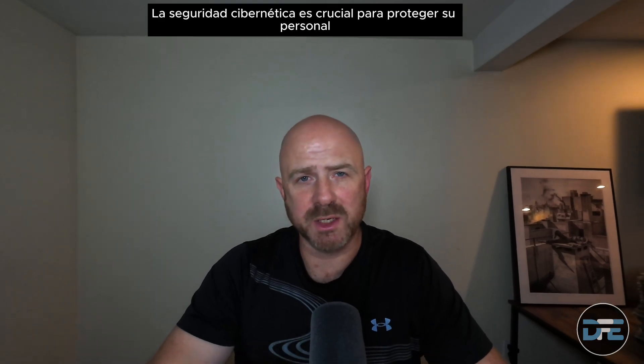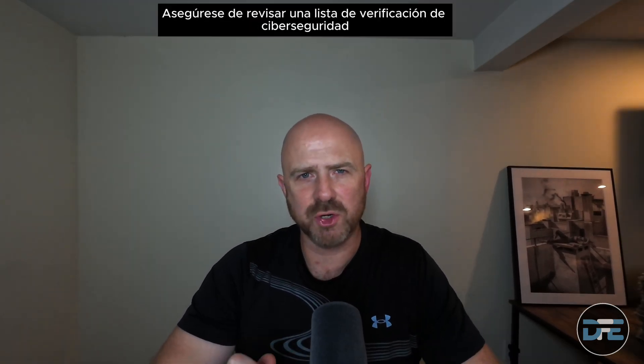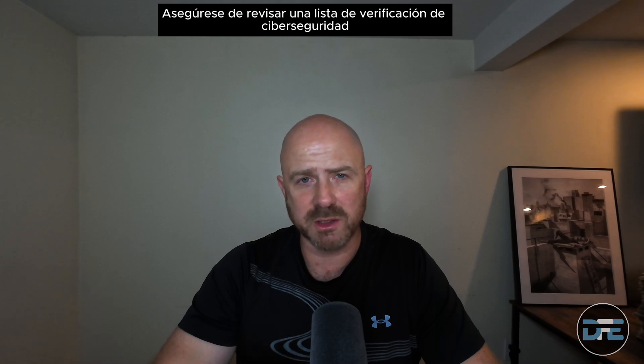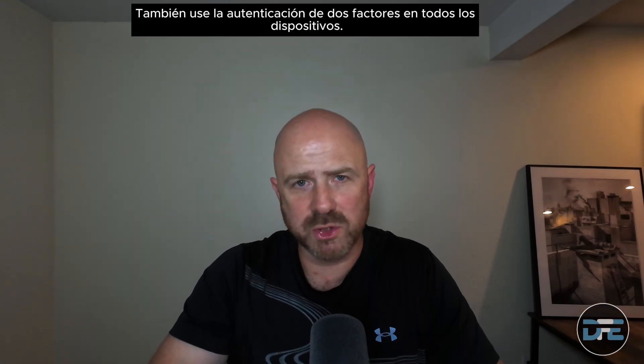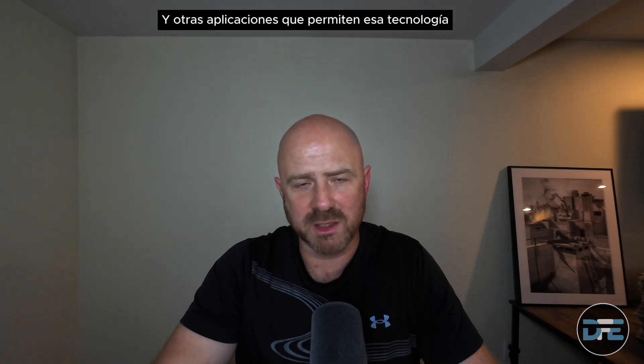Cybersecurity is crucial to protecting your personal and professional data in the digital age. This is a basic cybersecurity checklist to help you get started and consider how you are sharing, browsing, and surfing the web — and whether you're doing it safely with updated devices on secure networks. Make sure you check a cybersecurity checklist like this often: update passwords, update your profiles, check on personal information, consider using a password manager, and use two-factor authentication on all devices, banking accounts, and apps that allow it.